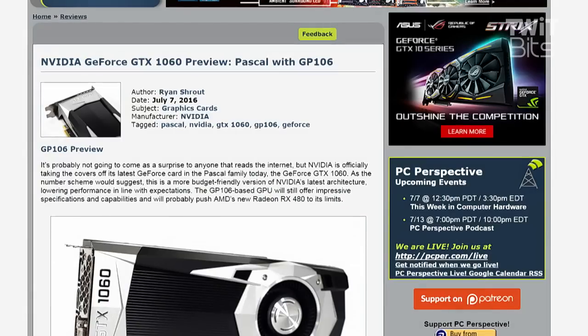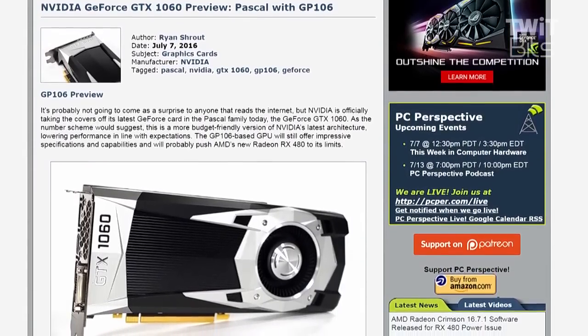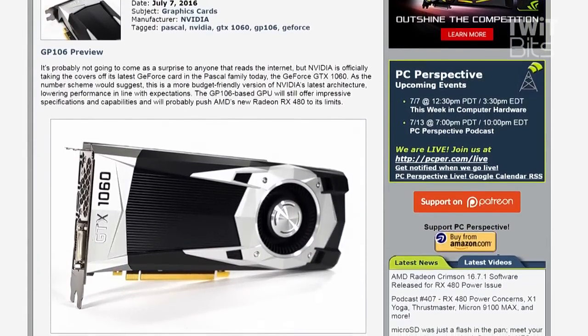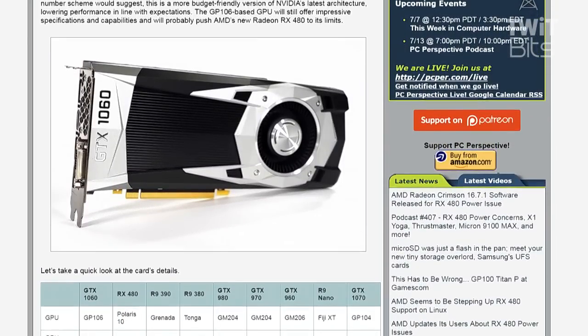NVIDIA announced today their competitor to the RX 480: the GeForce GTX 1060. There aren't reviews out today — this is more of a preview announcement, a generalized collection of specifications and information. It looks very similar to other cards, built a little cheaper with more plastic and less metal. There's no window; there's actually a painted black section in the middle. It looks fine — this is the Founder's Edition obviously.